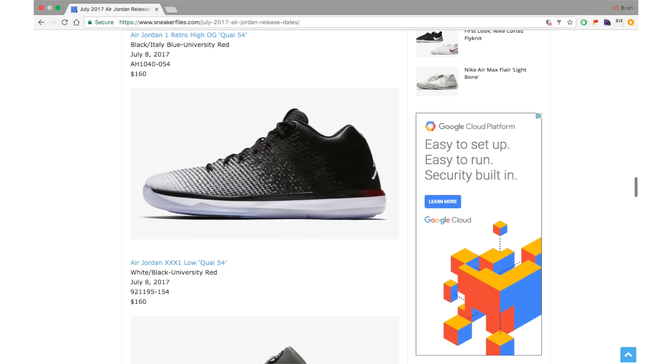The Air Jordan 31 K54 features a mismatched theme with Italy Blue and University Red accents and K54 branding throughout. It releases overseas July 1st but drops in the States on July 8th as a limited release. So if they're doing a limited drop for the Air Jordan 31, I believe they'll do the same for the Air Jordan 1. Retail for the 31 is $160, and the Air Jordan 1 will also be $160.